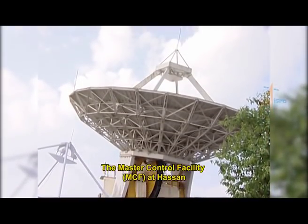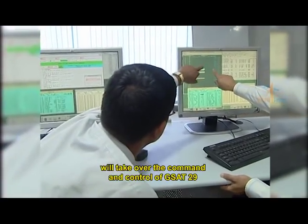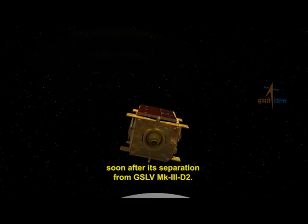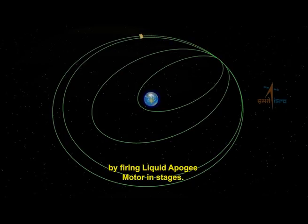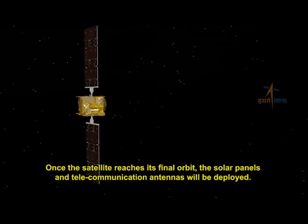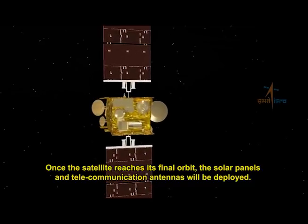The Master Control Facility at Hassan will take over command and control of GSAT-29 soon after its separation from GSLV Mark III-D2. The satellite orbit will be raised to the final circular geostationary orbit by firing the liquid apogee motor in stages. Once the satellite reaches its final orbit, the solar panels and telecommunication antennas will be deployed.